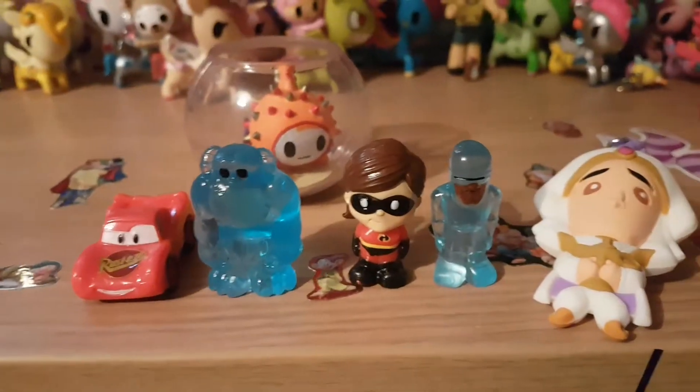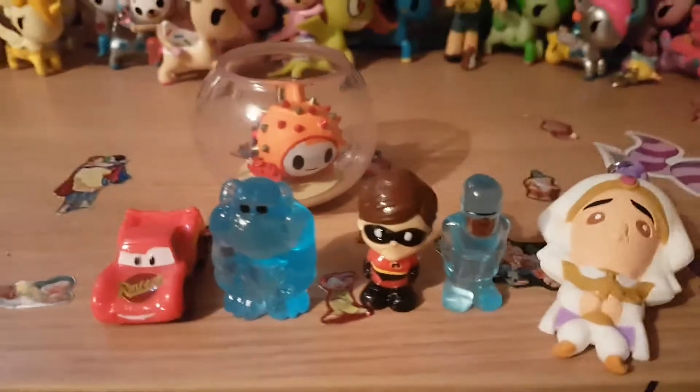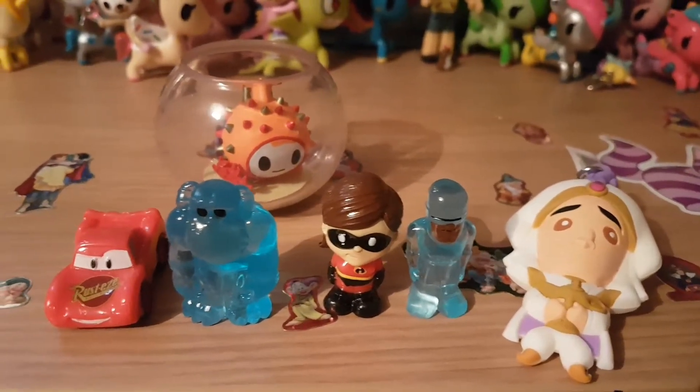Thank you for watching, guys. Let me know what your favourite figure is today — mine is the Aladdin, but I also really like the Lightning McQueen. Thank you for watching. Bye!